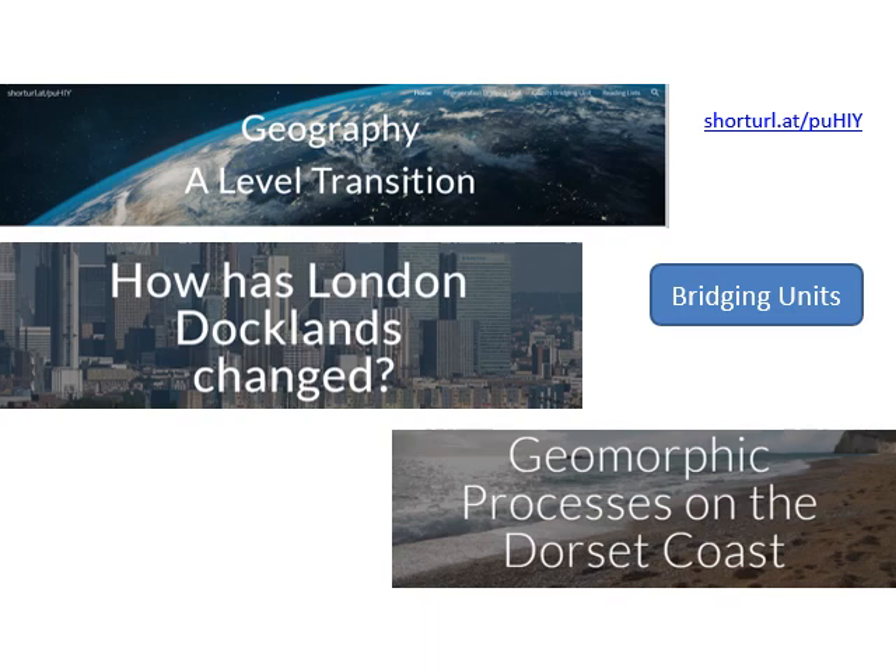There are two bridging units: one for Regeneration, which is the first unit I'll be teaching in Year 12 — a human unit — and another for a physical unit on geomorphic processes on the Dorset coast, which Miss Garswood will teach. I will teach you one human unit in two lessons a week and Miss Garswood will teach a physical unit in two lessons a week, and we'll swap throughout Year 12. In Year 13 that pattern continues, with Miss Rohr teaching a unit too, giving you four lessons in Year 12 and five in Year 13.